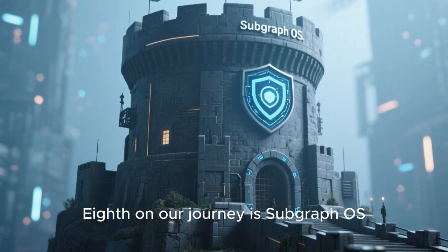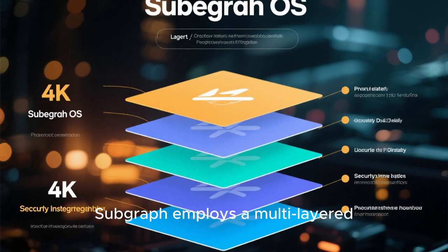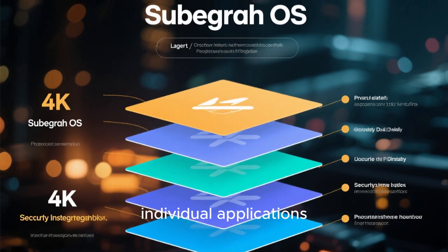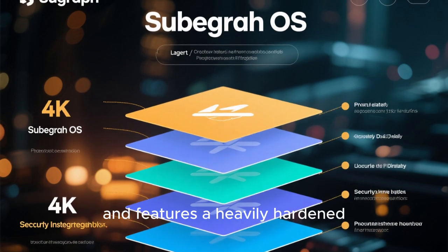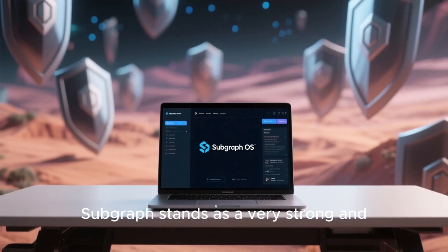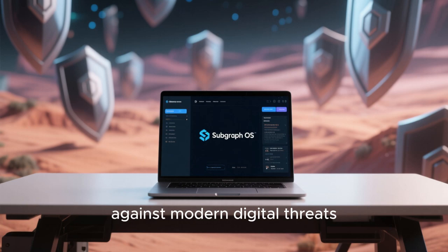Eighth on our journey is Subgraph OS, an operating system specifically designed to resist both malware and intense surveillance. Subgraph employs a multi-layered approach to security: it uses sandboxing to isolate individual applications, routes all network connections through Tor to anonymize them, and features a heavily hardened Linux kernel to block sophisticated exploits. While still actively under development, Subgraph stands as a strong and promising option for advanced privacy users who demand robust protection against modern digital threats.